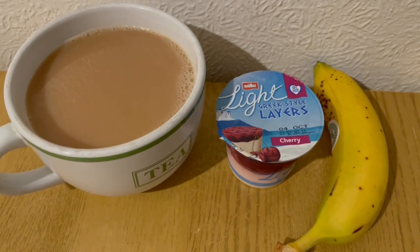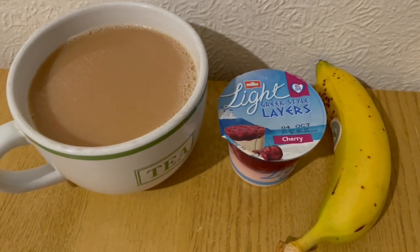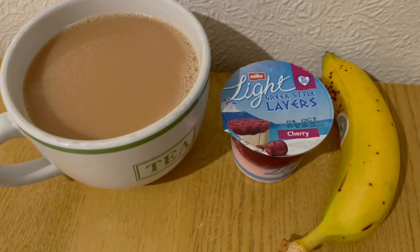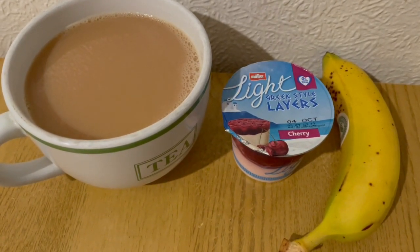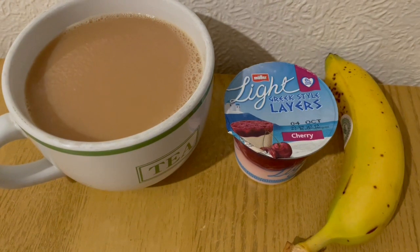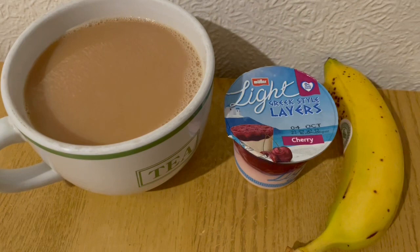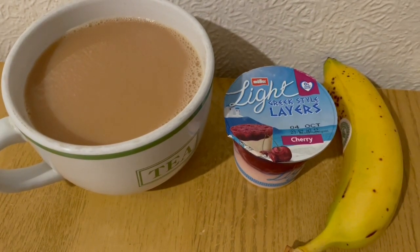This is my afternoon snack for 156 calories. I've got a banana there for 74. I've got a Muller-like Greek-style layers — it's the cherry-flavoured one. I got that from Heron and that is 61. And I've got some Arla best of both milk in my tea, 50 mils, which is 21. So that is my afternoon snack for 156.